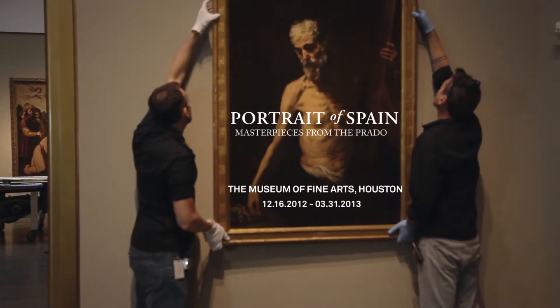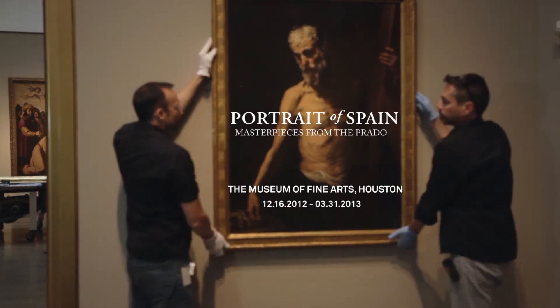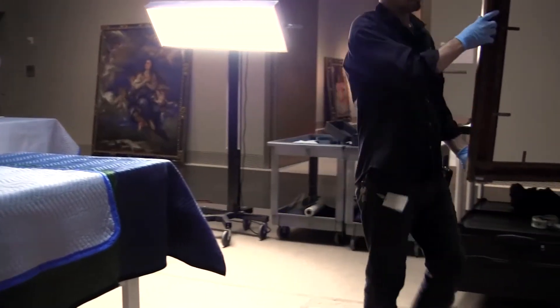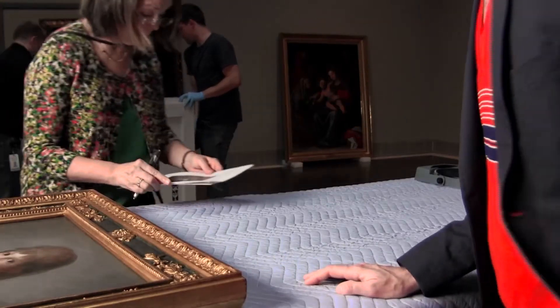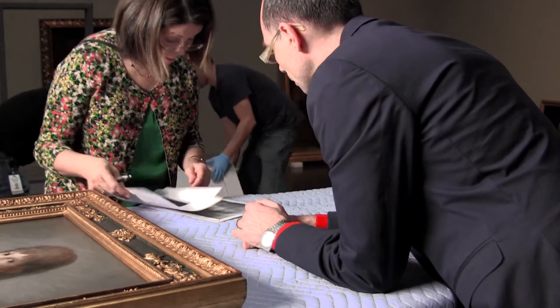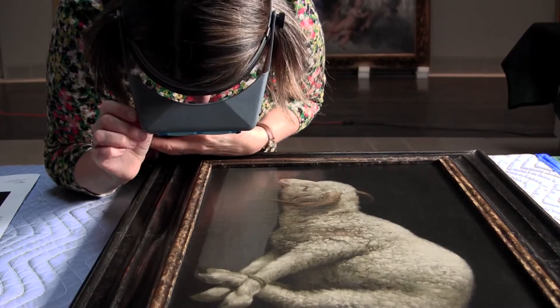When a great visiting collection arrives, it usually arrives in a series of groups of paintings. As soon as the crates of paintings have settled in terms of the environment and they're opened, a conservator from the host institution and a conservator from the lending institution examine each work of art as it comes out of the crate.